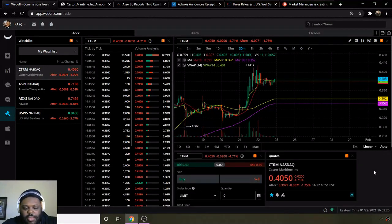What's up guys, and welcome to the Market Marauder show. I hope everybody's having a great week. I'm going to go over my top penny stocks under $1, so let's jump into it.